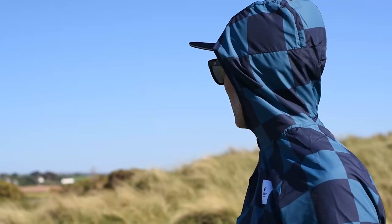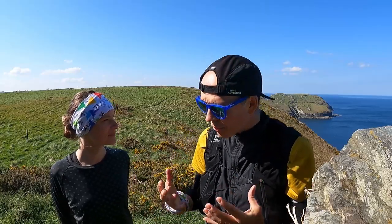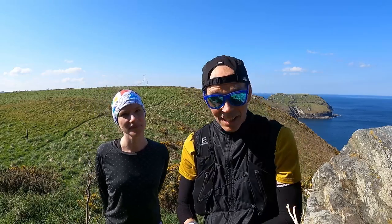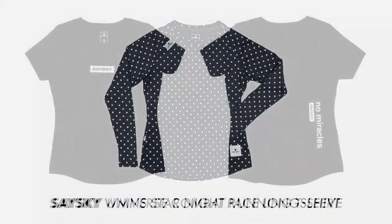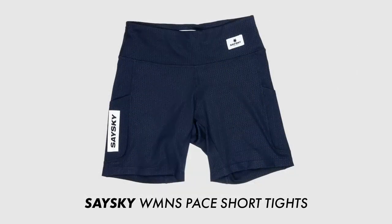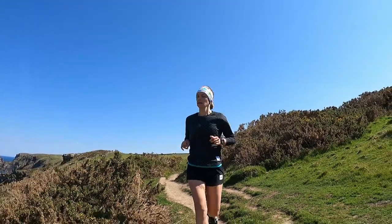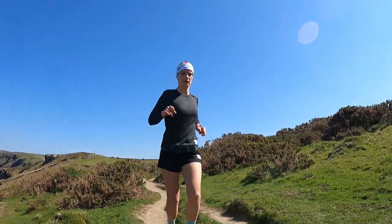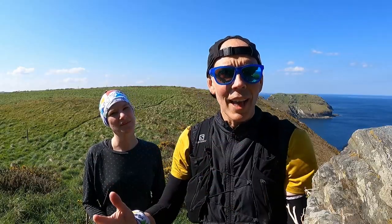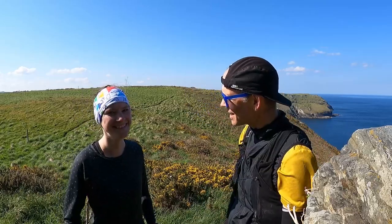Anyone who follows the channel knows I'm a massive fan of Danish apparel brand Seisky, and I really enjoy running in their kit. They were kind enough to send down a really good selection of female-specific kit for Liga to test. She's been running in their long-sleeved tee, a combat short-sleeved tee, their short paced tights, and a combat universal sports bra. We'll go through all the high points and work in any dislikes as well.